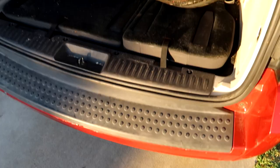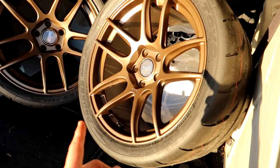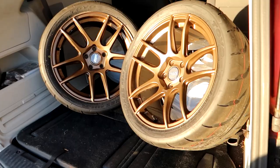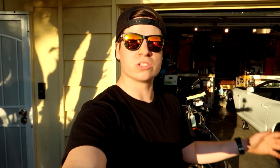Alright guys, here we go. These are the new ESR CS8s and they are in a matte bronze finish. I think the bronze — which was my first choice of color on the Supra — is going to look really good. These have a bit of a concave and we have them wrapped in Toyo R888s, so they are going to hook like crazy. Let me pull them out of the van, get them down on the floor, and wipe them down so we can get a better look. They just installed the tires so let me go ahead and pull them out.